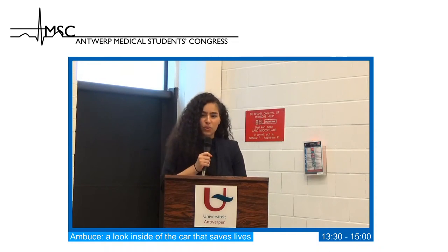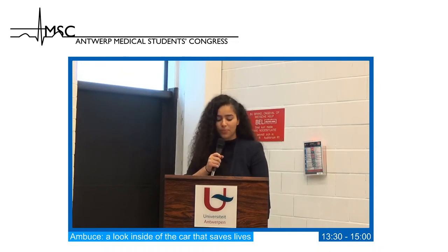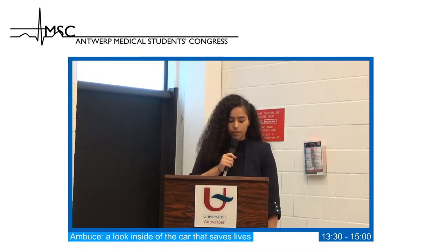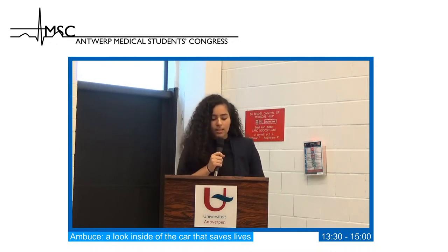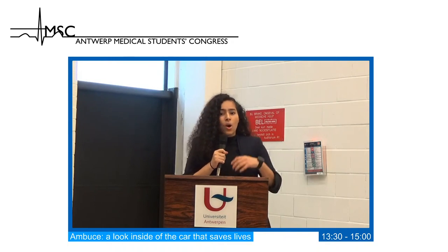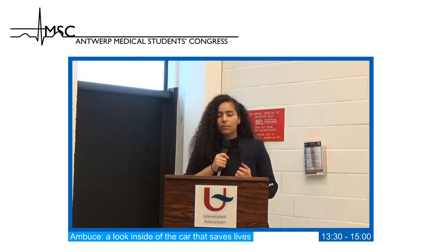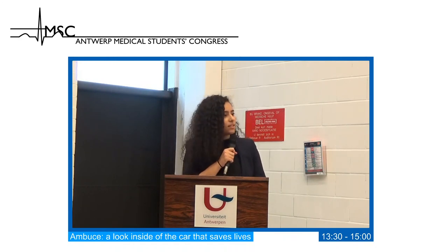Dear students, our next workshop, Ambulance, will be given by Jesse Delien and Tienke Gebrugers. First they will explain what the Ambusier Rescue Team is and how they work. Then they will be talking about the team behind the urgent ambulance and the non-urgent transport, and the required qualifications. Finally, they will simulate a case where they will explain how the ABCDE protocol works, and it's very important to interact with the paramedics as they will be asking you some questions. Jesse, the floor is yours.